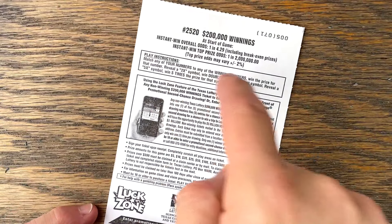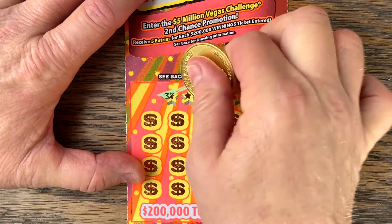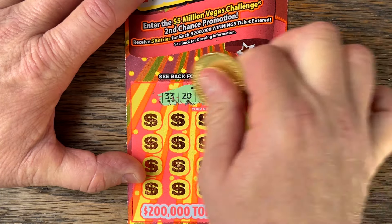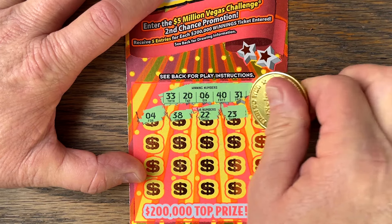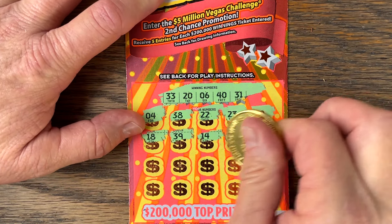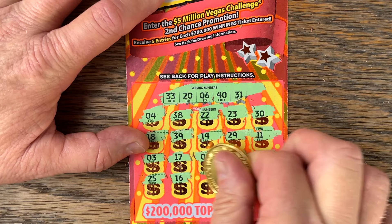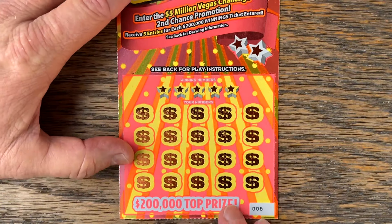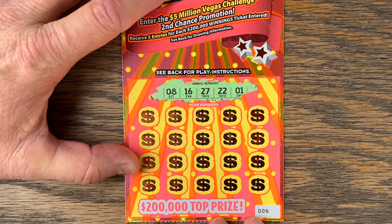Let's try some 200,000 Winnings — ticket five. This is a match and win or a two or five times symbol. Numbers: 33, 26, 40, 31. And 25, 16, 28, 7, 37. Ticket six: 8, 16, 27, 22, 1. Maybe a multiplier.